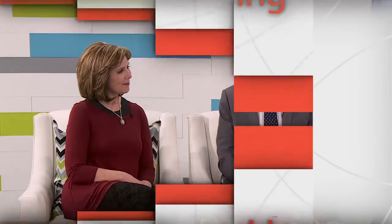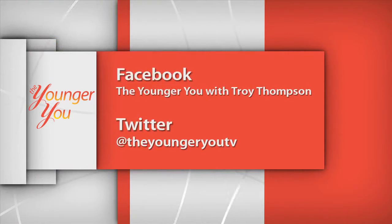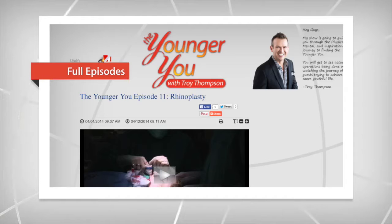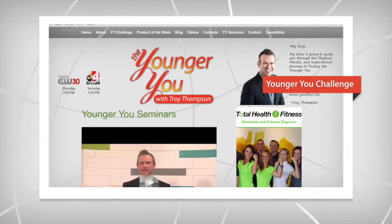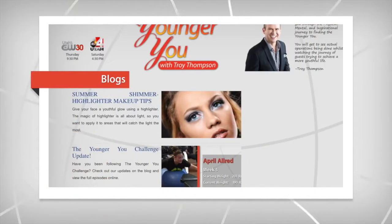Coming up after the break, Kerry and Nisha will be joining Dr. Thompson and myself in the studio to check out their final results. Like us on Facebook and follow us on Twitter for updates on the show and join the Younger You conversation. Check out the Younger You website to watch full episodes, stay up to date on the Younger You Challenge, and get useful tips and tricks to help you achieve the Younger You.